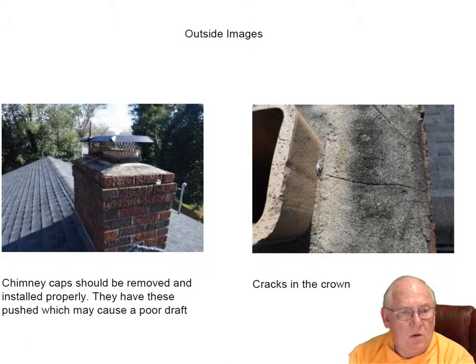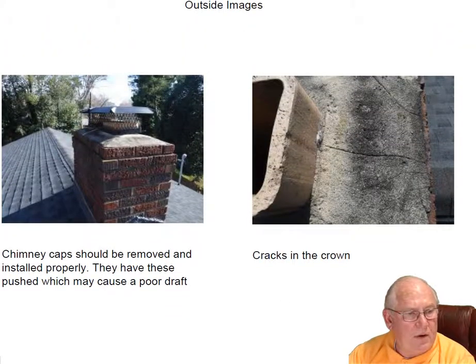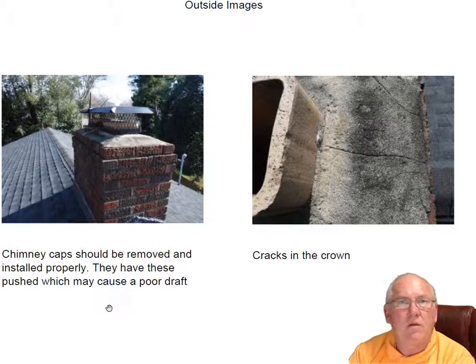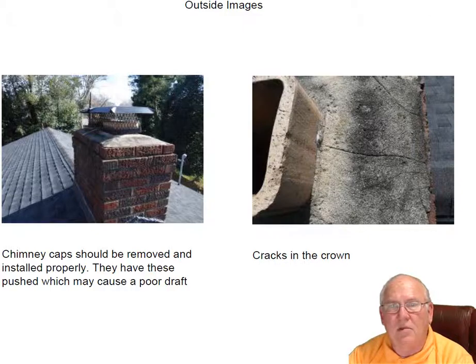Let's go up on top. The chimney crown has got some cracks in it and that can be repaired. These chimney caps need to come off and be installed correctly — they're not giving any room. You have to have eight inches of clearance for proper draft. If you have any questions, give me a call at 704-526-6348, or email me at chris@affordablesweep.com. Thank you.